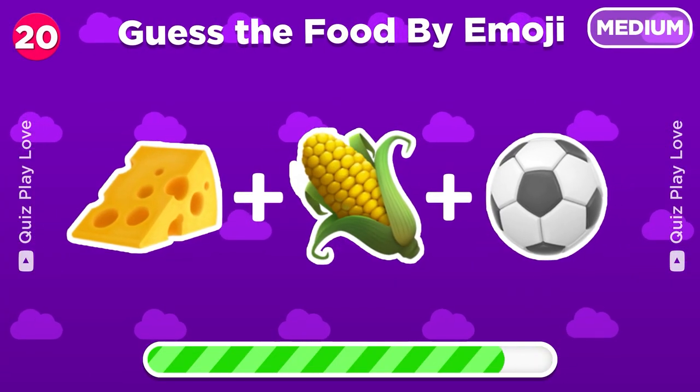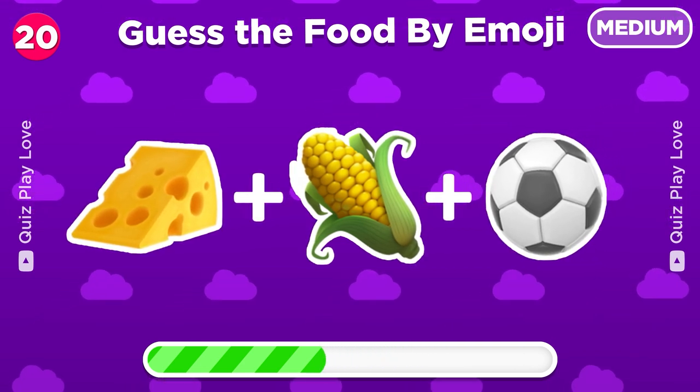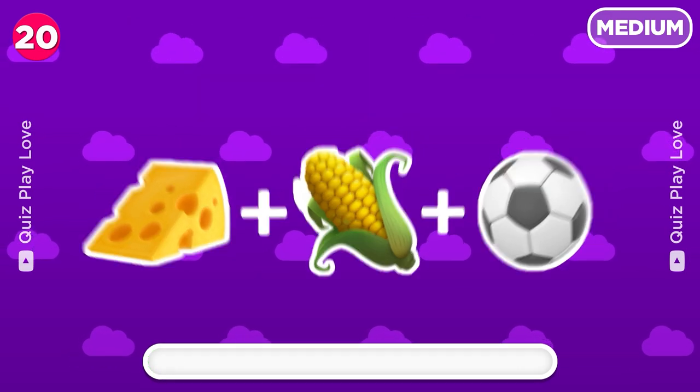Guess the food from these three emojis! Cheese corn balls!